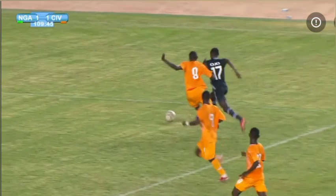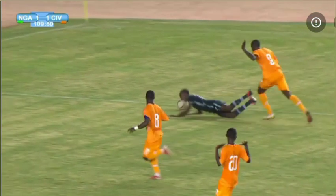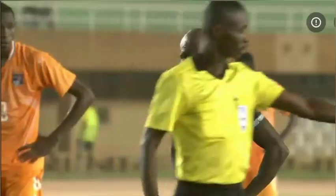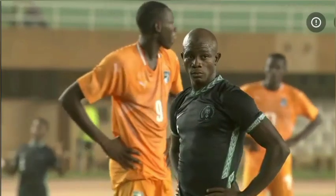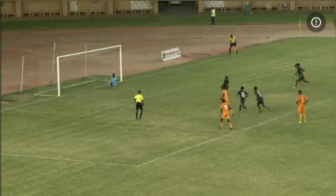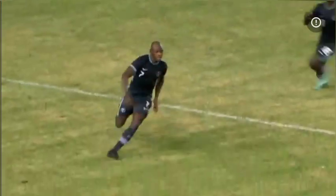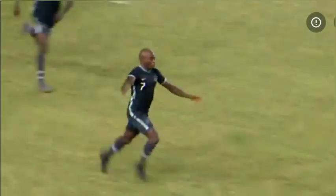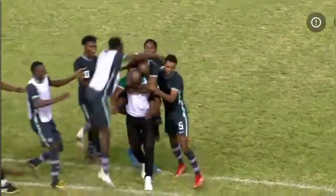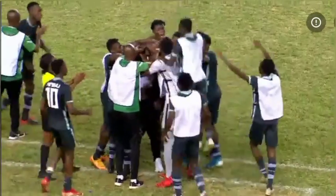This time a penalty is given to the Flying Eagles. Tolulokwe Ojo goes down from a defender's challenge and the referee points to the spot. Ibrahim Yahaya steps up with the opportunity to send the Flying Eagles to Egypt, and he makes no mistake — sends the goalkeeper the wrong way. Flying Eagles of Nigeria 2, Ivory Coast 1. You could see what it meant to the team; coaches, players, and fans were over the moon.